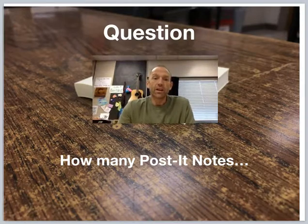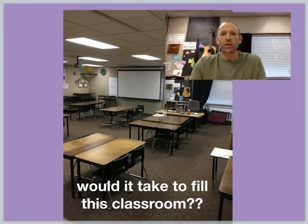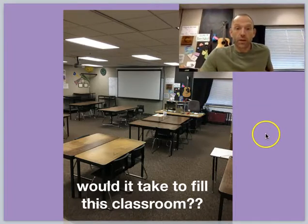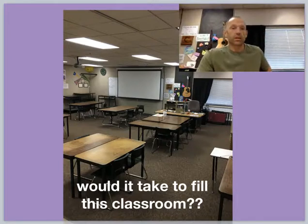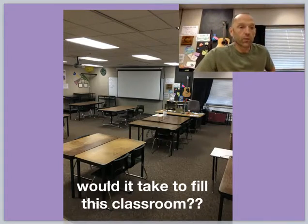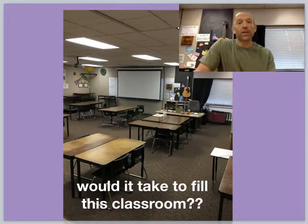Have you ever wondered, like I often do, how many post-it notes would it take to fill this classroom? Well, questions like that get the better of me most of the time. But thanks to a little estimation technique we've been working on here in STEM class, we're going to get a pretty close answer to a question that may not have a precise answer.